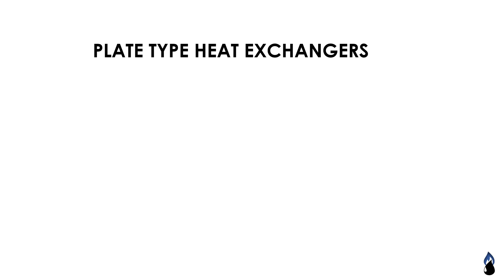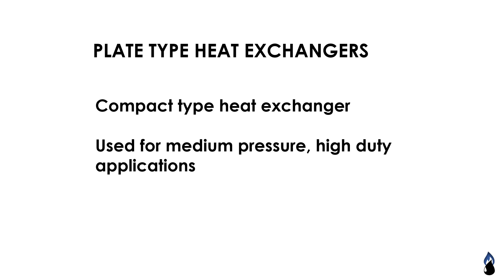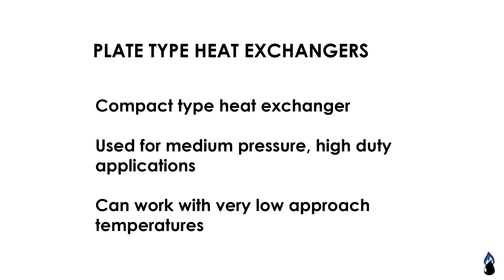Plate type heat exchangers are compact heat exchangers used for medium pressure, high duty applications. They can work with very low approach temperatures.